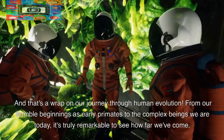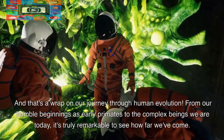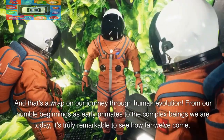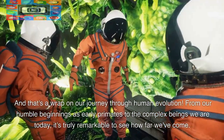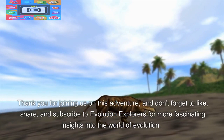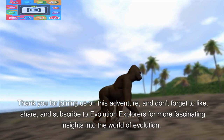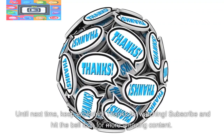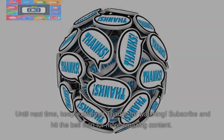And that's a wrap on our journey through human evolution. From our humble beginnings as early primates to the complex beings we are today, it's truly remarkable to see how far we've come. Thank you for joining us on this adventure, and don't forget to like, share, and subscribe to Evolution Explorers for more fascinating insights into the world of evolution. Until next time, keep exploring. Thanks for watching.